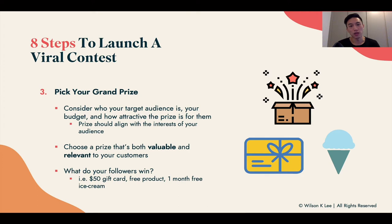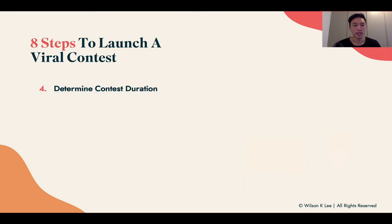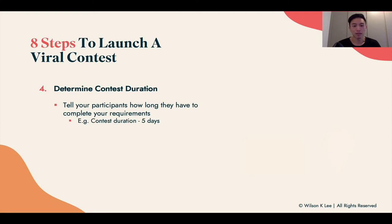You want to host a contest, but if it's only for a $10 gift card, most likely people won't be that excited to take action. Ask yourself: are you willing to take action for that value? Is it valuable? Next, determine the contest duration — how long do they have to complete your requirements? For example, it could be five days: you post on February 1st and the deadline is February 6th. I recommend a minimum duration of at least one week.